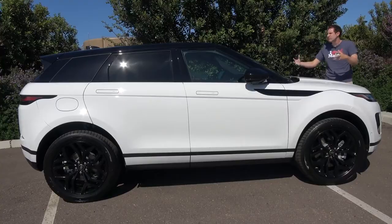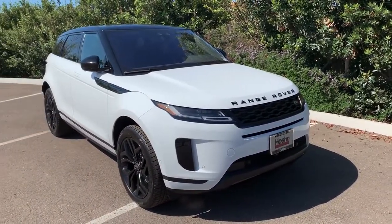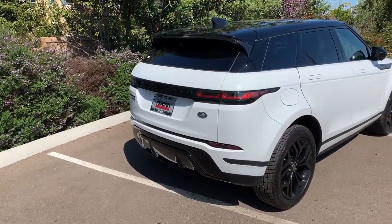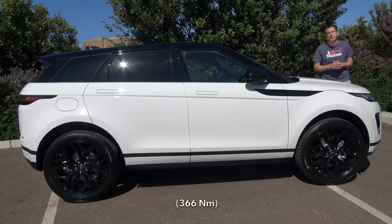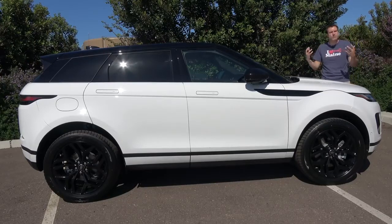The look has been refreshed to keep the same general Evoque shape as the old one, but now it's been modernized with styling touches from the Range Rover Velar. Under the hood, you have a two-liter turbocharged four-cylinder that makes 246 horsepower and about 270 pound-feet of torque, which is up a bit from the old model. You can also get a new hybrid powertrain making about 300 horsepower and 300 pound-feet of torque.